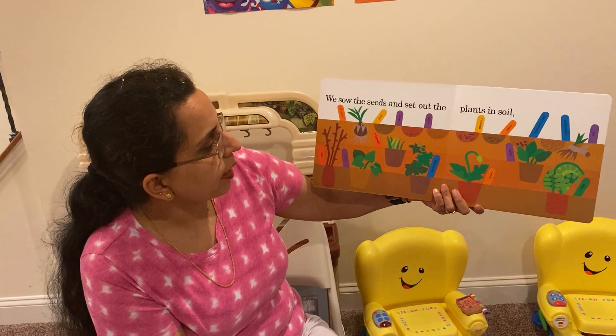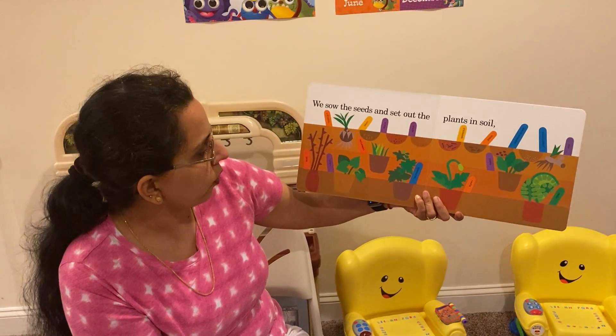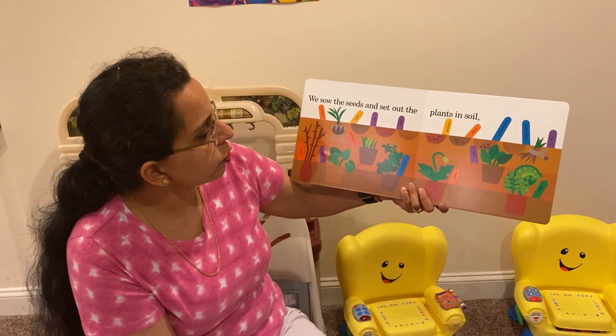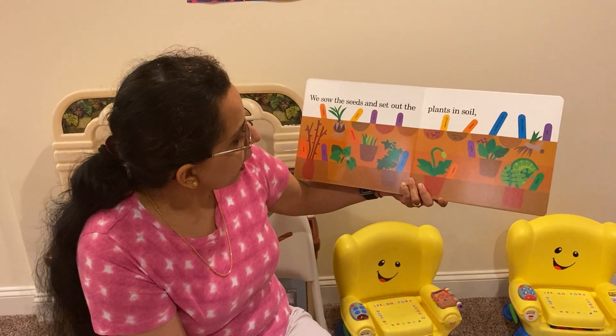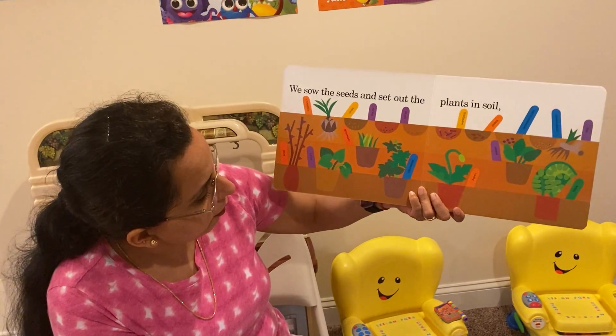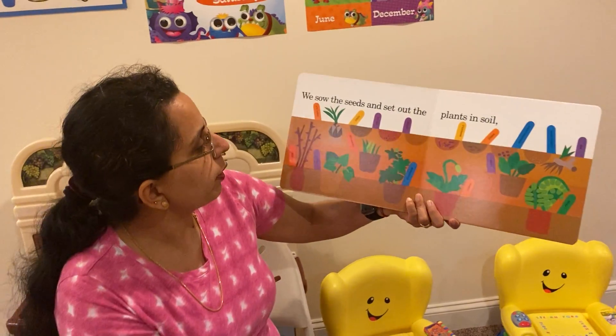We sow the seeds and set out the plants in the soil. There's a tiger lily, carnations, aster, marigold, zinnia, parsley, poppy seeds, and fern. There's so many different flowers and seeds that we planted, right?